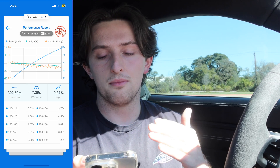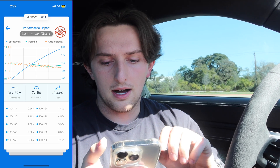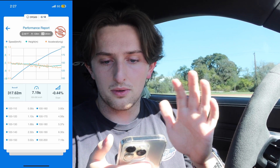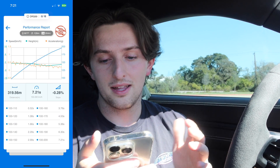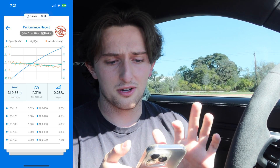So I got a faster time with a higher slope with the windows down. On the third run I did windows up again and I got 7.19 seconds, which is really, really good - that's an all-time best for me - and that was with the windows up. On the last run with the windows down I got 7.21, with a negative 0.28 slope. The 7.19 had a negative 0.44 slope.